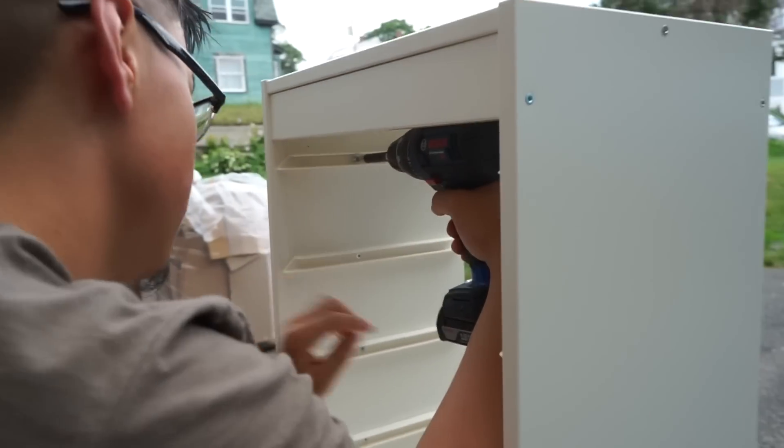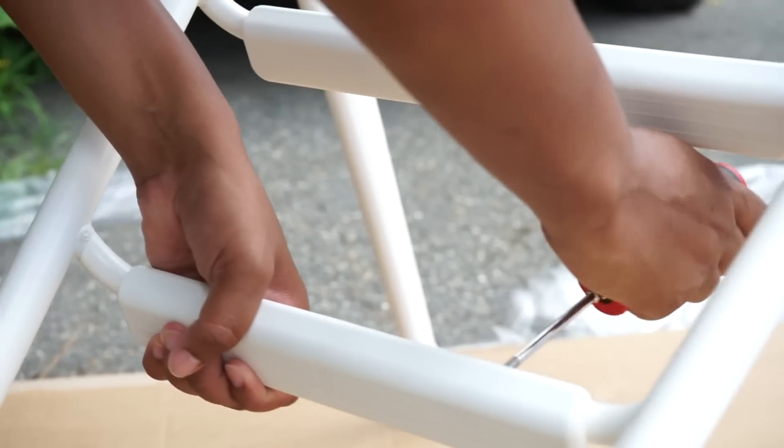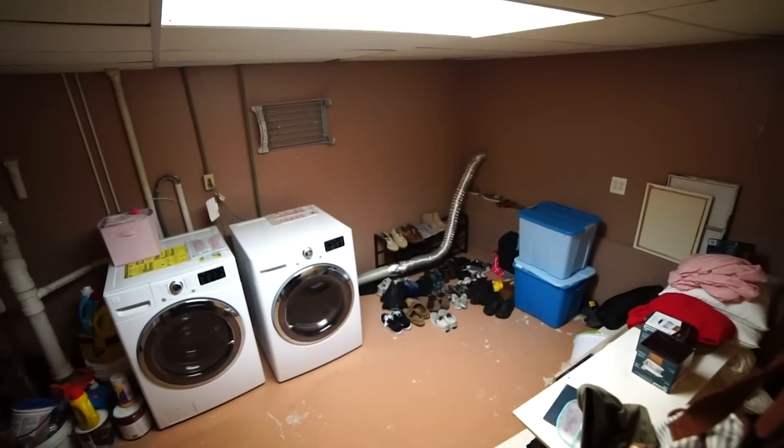I'm really looking forward to having our laundry room organized and practical and safe for our kids. My dream for this space would be — I'll wake up in the morning and I'll want to do laundry.